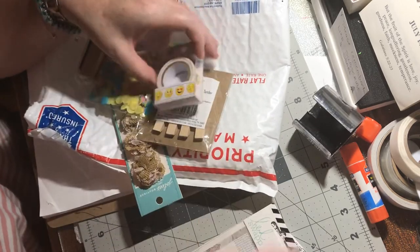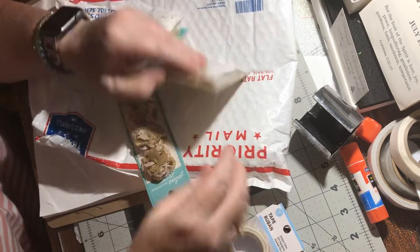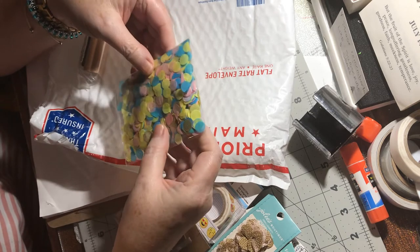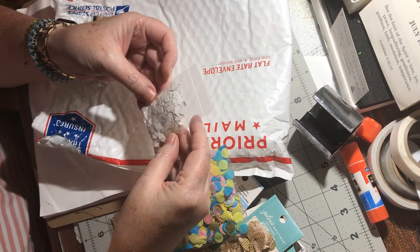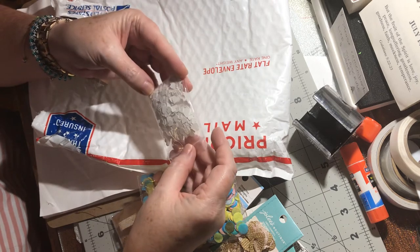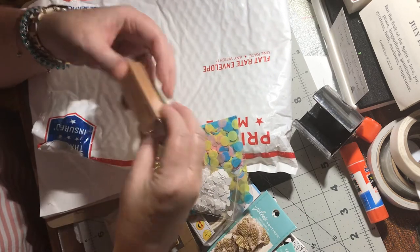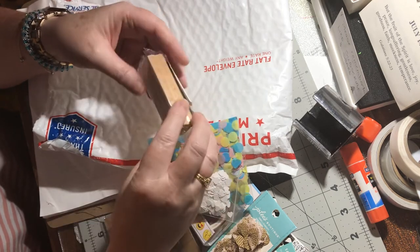Some stickers, some more tape with emojis on it — that's cute. Some paper clips. Some more of those pretty flowers. Some confetti, more confetti. She may have made this — did she really sit there and punch all these hearts out? Oh my goodness, wow. That'll be fun for shaker cards — I can use both of those for shaker cards. And a stamp: "The time you enjoy wasting time is not wasted time." I like that, that's funny.